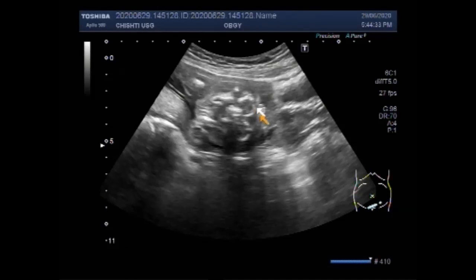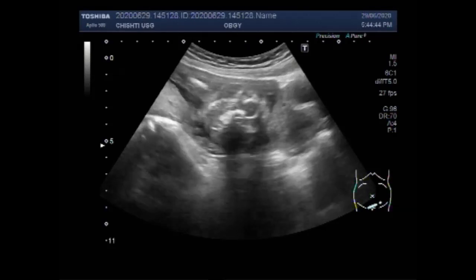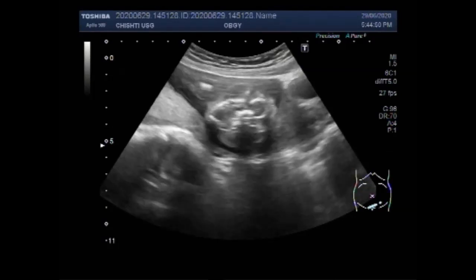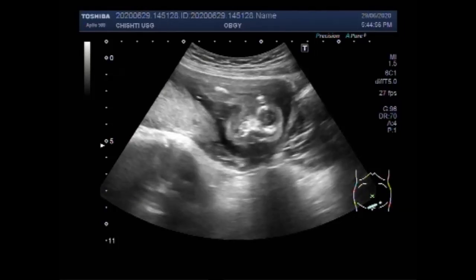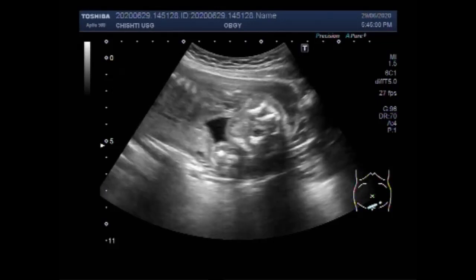Only the prominent eyes and the face are visible. Anencephaly can theoretically be diagnosed as early as 8 weeks; however, it can be missed in the first trimester. There is 100% accuracy in the second trimester for this diagnosis by ultrasound. One study shows sonography alone was 97% sensitive and 100% specific in diagnosing an open neural tube defect.